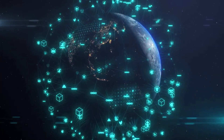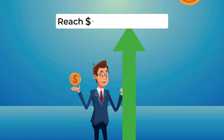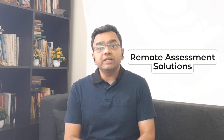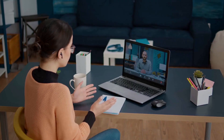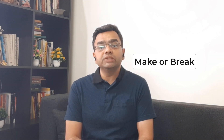As the world becomes increasingly digital, online education has become an important part of academic life. However, online exams are often seen as being prone to malpractices. The global e-learning market is expected to reach $325 billion by 2025. With the rise of online education, educational institutes are turning to remote assessment solutions to ensure continuity of education. However, the quality of the examination or assessment process can make or break the reputation of education institutions. There are various types of proctoring services available to make online exams secure and reliable.